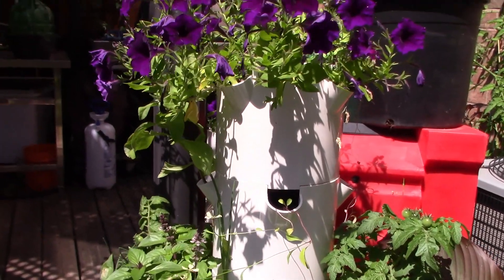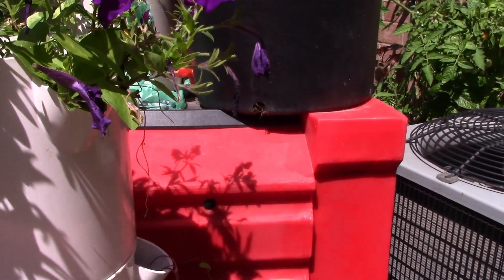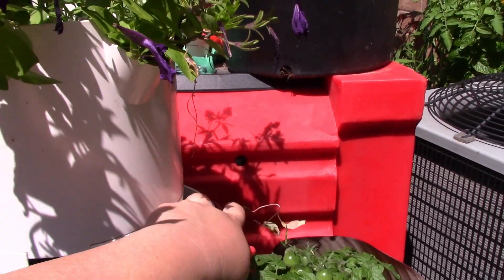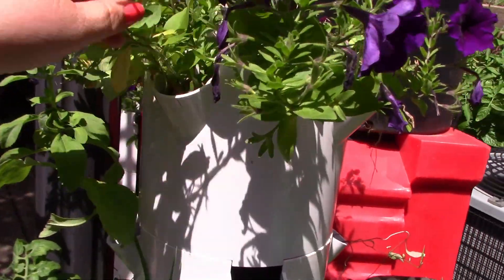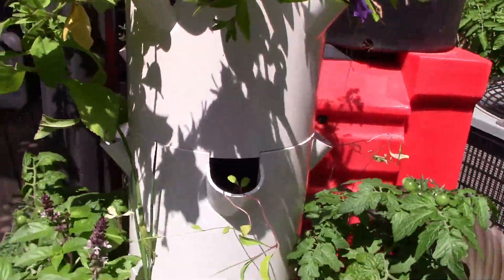I'm just really impressed with how many plants I can get in such a small area. Some of these are just not doing great — I can pot them up with something else, maybe put some spinach or lettuce in there. But my stevia is doing really well.